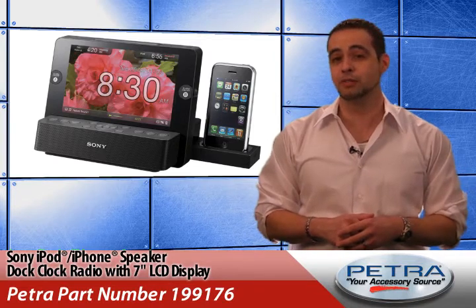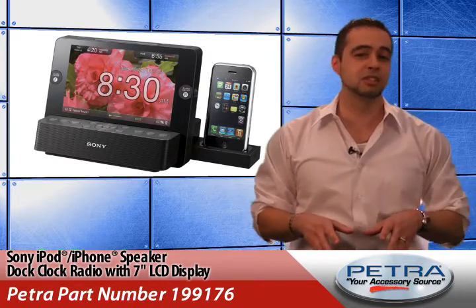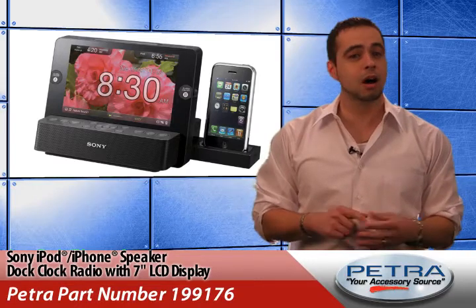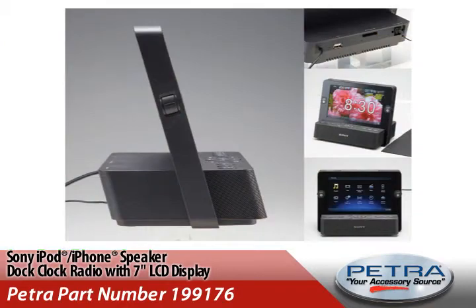Your customers can view photos and videos from docked devices or stored content on its 7 inch LCD screen, slide out the retractable docking tray to charge or listen to their iPod or iPhone, and set the alarm to wake to the radio, iPod, iPhone, nature sounds, or a pre-recorded personal message.